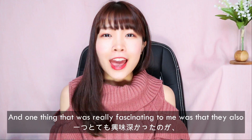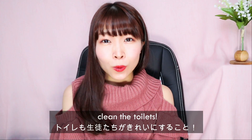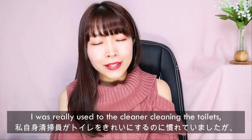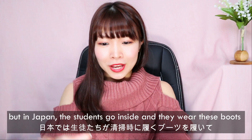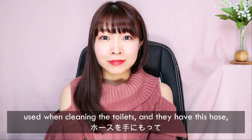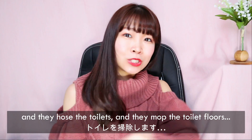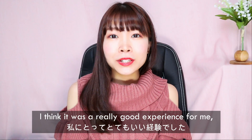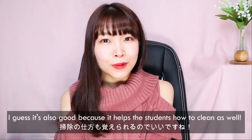At first I was really confused because everyone started cleaning the room and I thought, wait, I've only just finished my lunch! But apparently that's really normal for students in Japan. One thing that was really fascinating to me was that they also clean the toilets. I was used to cleaners doing that, but in Japan the students wear boots, use a hose to hose the toilet, then mop it. I think it was a really good experience — it also helps students learn how to clean.